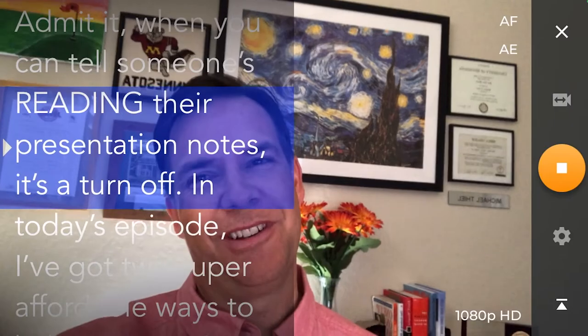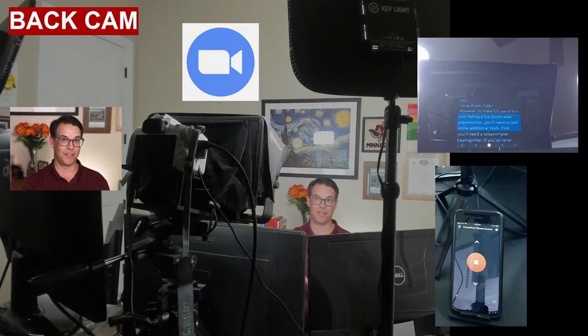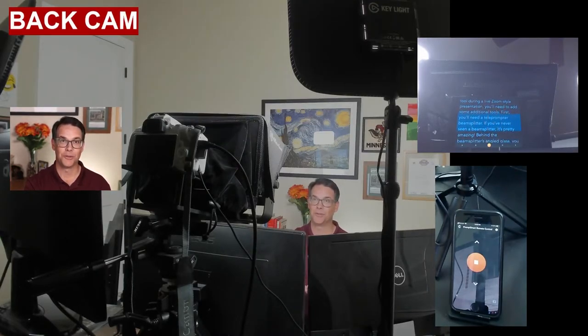Chief among these features is VoiceTrack technology, which uses artificial intelligence to listen to your voice and automatically advance the teleprompter script on your behalf. If you are just needing to record content, this app may alone do the trick. PromptSmart Pro has a selfie mode where it records you in HD while placing your teleprompter script on screen for you. However, to make full use of this tool during a live Zoom-style presentation, you'll need to add some additional tools.